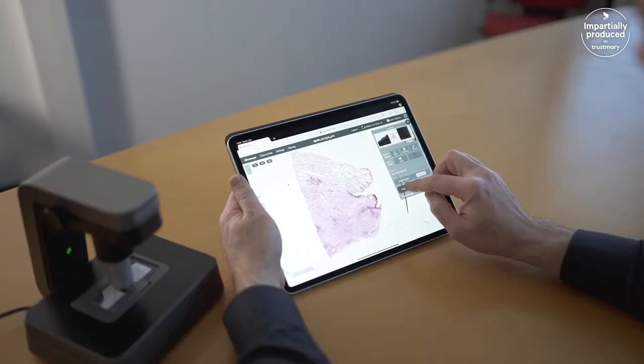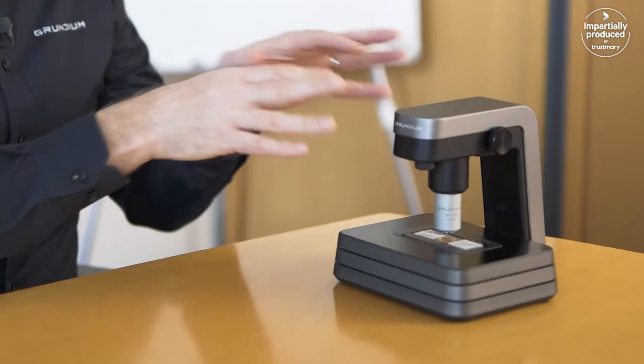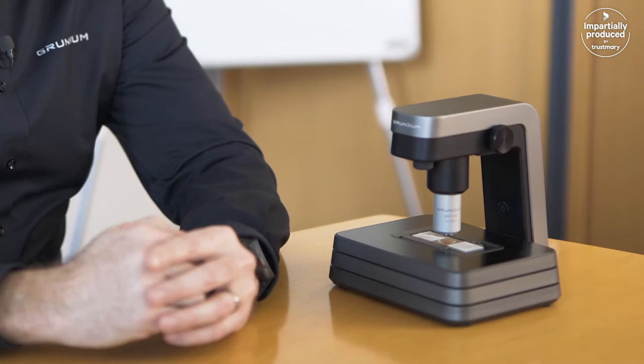We had obvious technical challenges in designing our wireless LAN antenna so that it doesn't break the good-looking design which we had figured out.